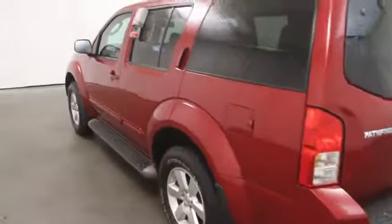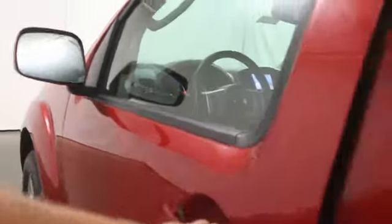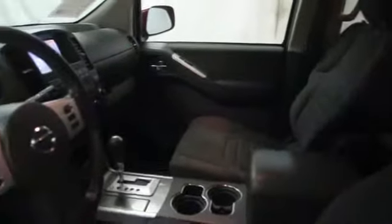Stability control, cruise control, anti-theft security system, power windows, remote power door locks, passenger airbag, trip computer, cargo area light.